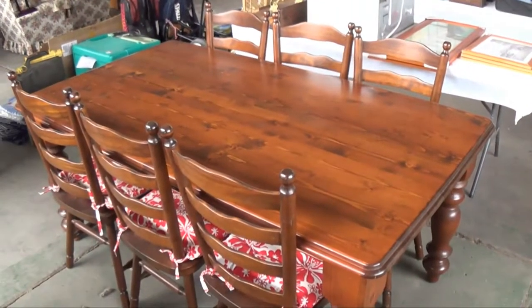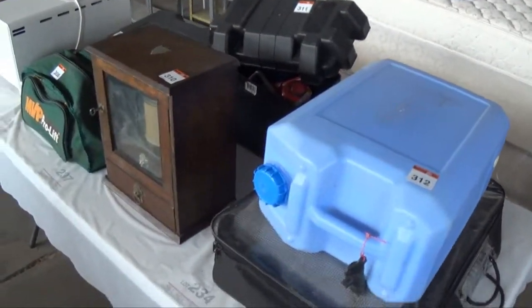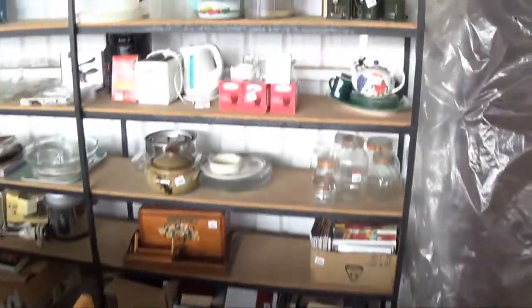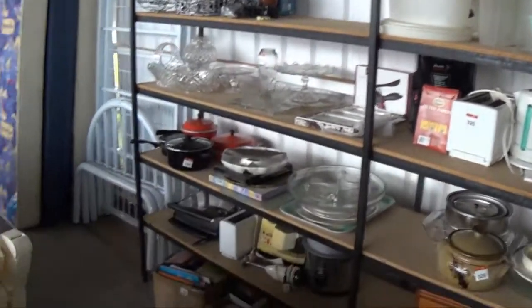Good solid timber table and six chairs there — always popular. Some sporting memorabilia, a bit of camping gear and old shaver's cabinet which is lot 310. Another bed, more range of smalls, some household electrical and touch lamps. Barbecue — covered up but that's in good order, only new. Some steel shelving — you can never have too much of that.